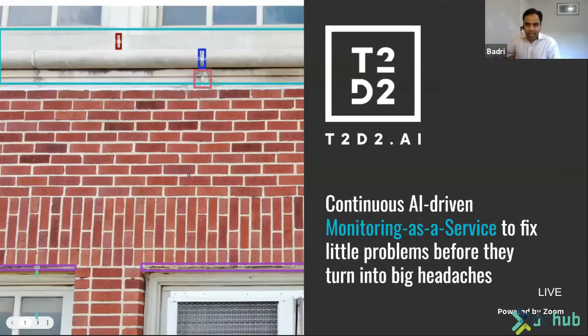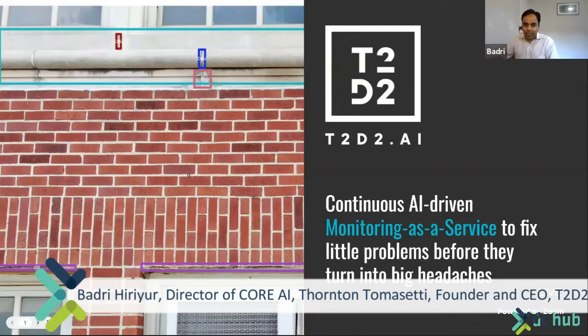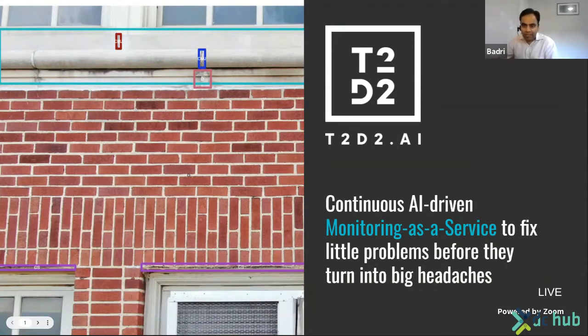Hello, everyone. I am happy to present to you T2D2, which is our AI-powered monitoring as a service solution that enables building owners and operators to detect, classify, and fix damage conditions before they turn into big headaches.